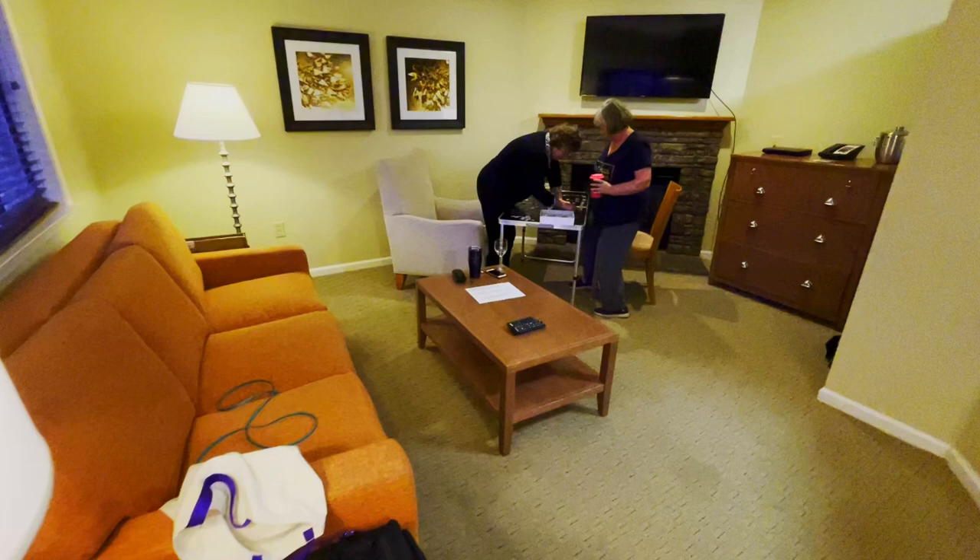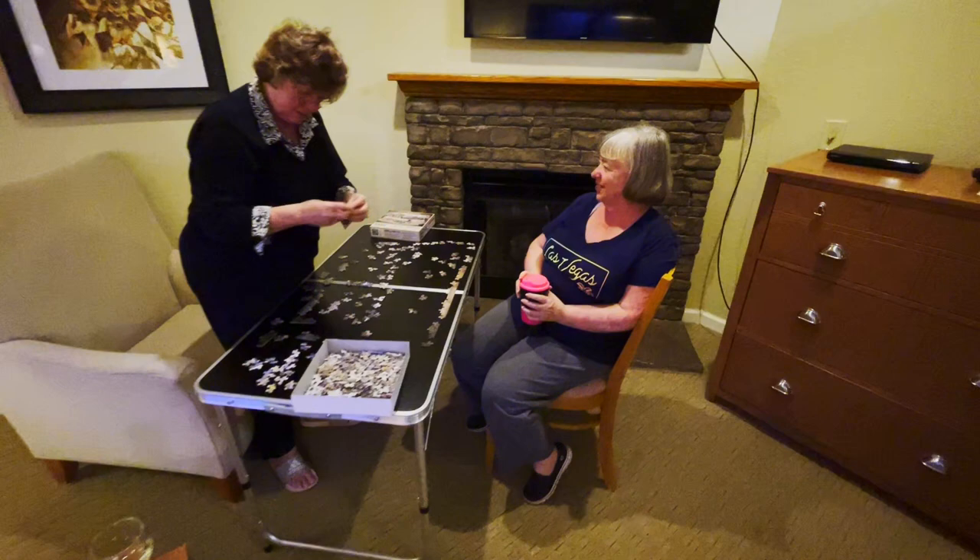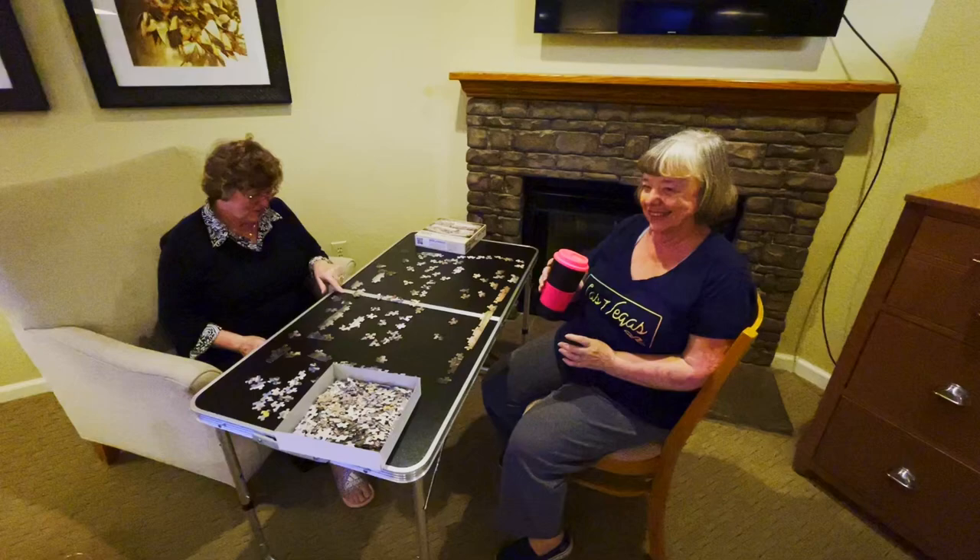The living room area has the sofa, the chair, and the required puzzle table. Virginia and Peg don't go anywhere without their puzzles. Well, this is going to be a challenge, as it can be.